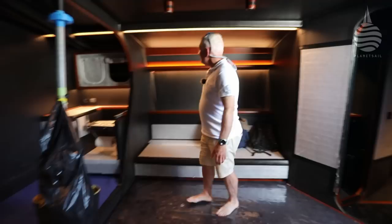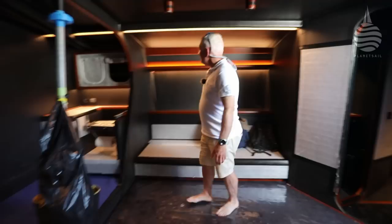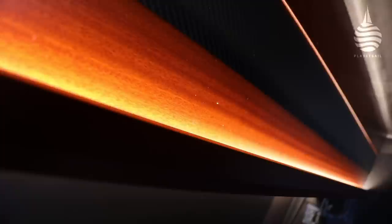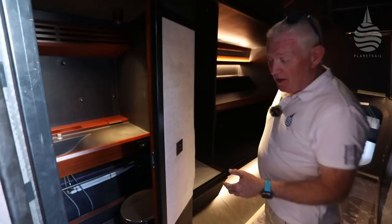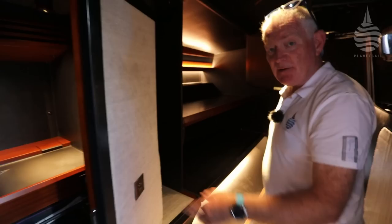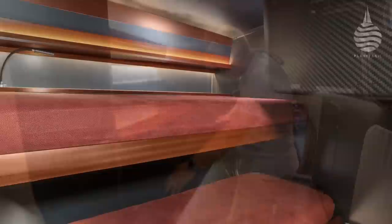Whilst it's quite common to see exposed carbon fibre inside a race boat, you don't often find mahogany veneer - there are thin little panels and some very discreet lighting. As we go further aft, the boat can be configured with two cabins, one either side of the companionway area, each with their own heads. We've got berths where you'd have proper cushions either side.